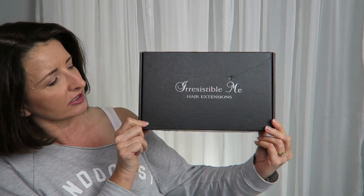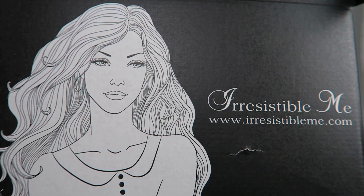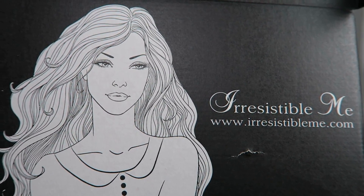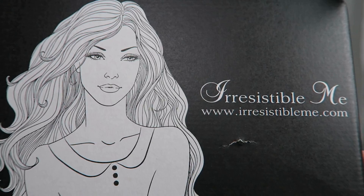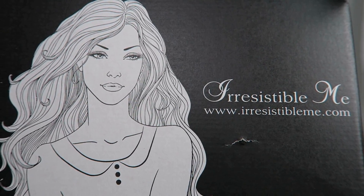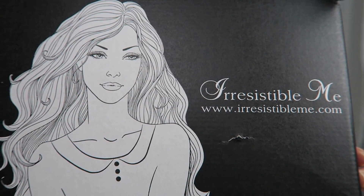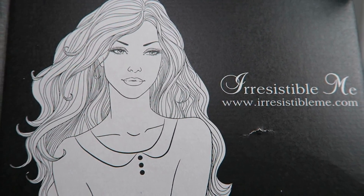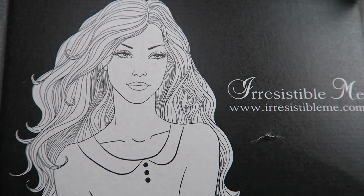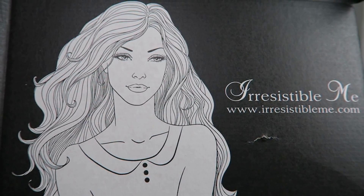I want to show you how the hair extensions came packaged. They came in a black box that says Irresistible Me, and I'm going to bring this in closer to show you. This is what the inside of the box looks like — this is actually on the lid. You'll see the website listed there underneath the brand name Irresistible Me. I will list the website down below, and I also have a discount code for you. I love the graphic of this beautiful young lady — it almost looks like a pen-and-ink drawing — and this long voluminous wavy hairstyle I used as inspiration for how I styled the extensions.